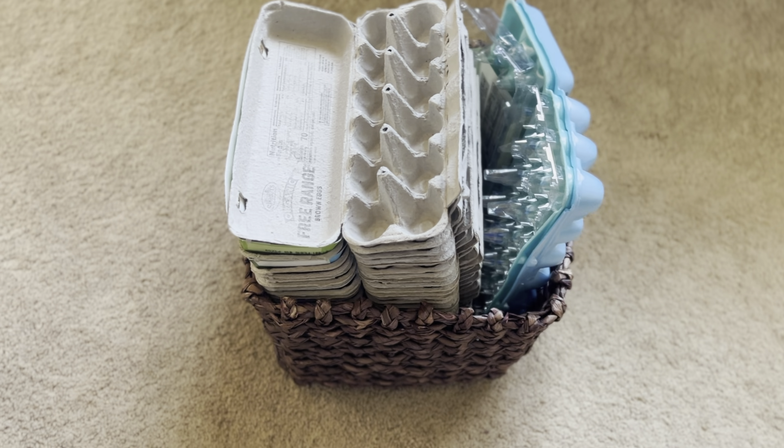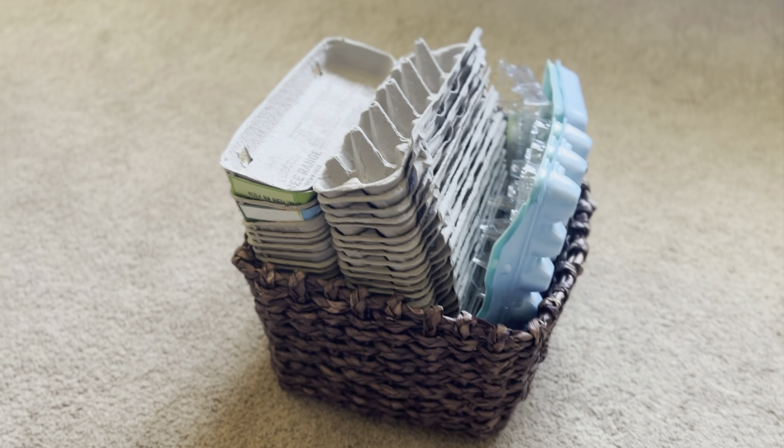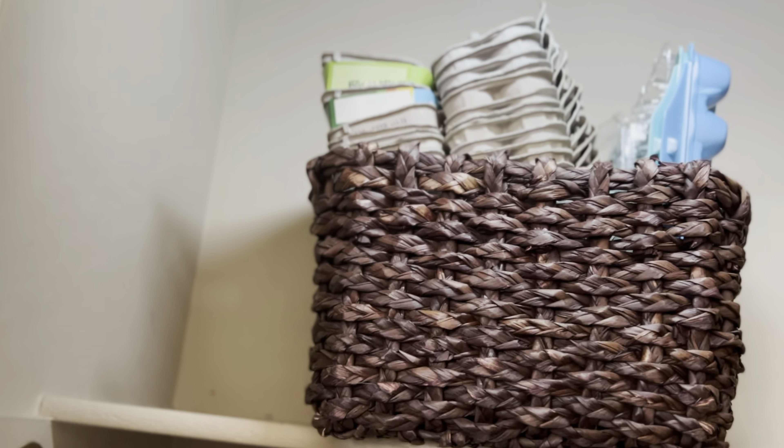The first thing on my list today is I save egg cartons. We have a friend who raises chickens and can always use the extra cartons. I've also brought some egg cartons to the farmer's market for the chicken farmers to use.